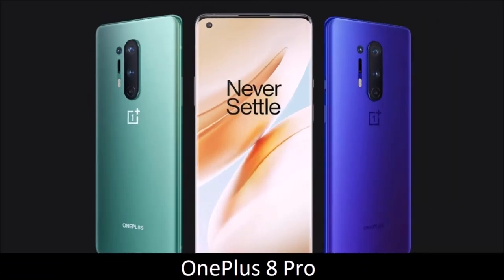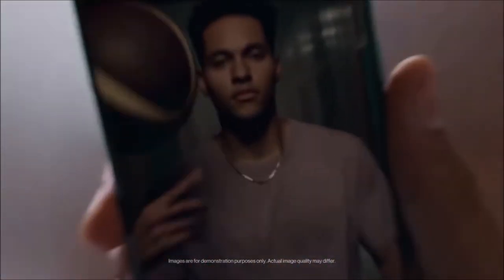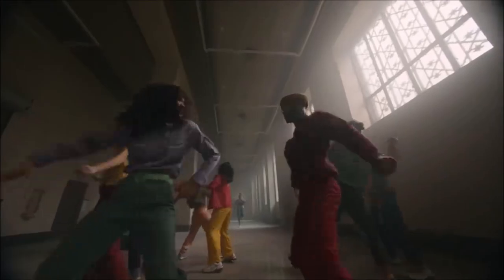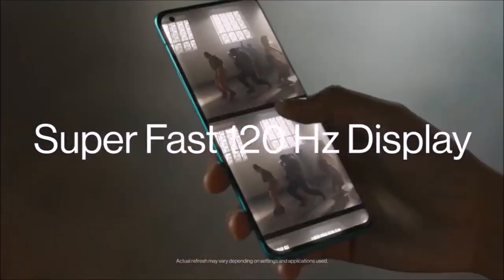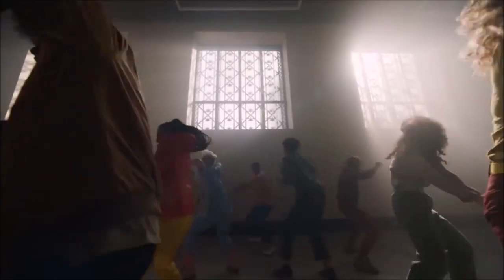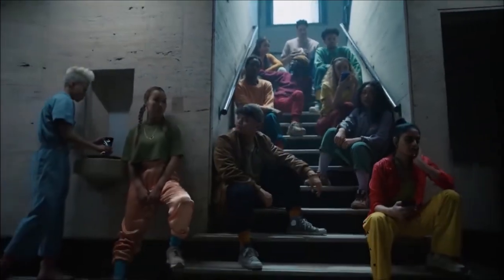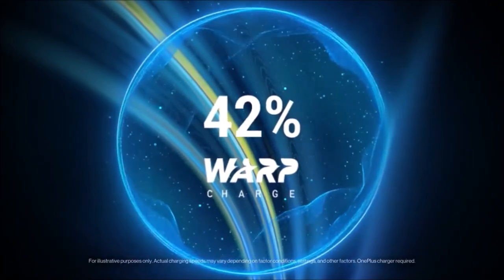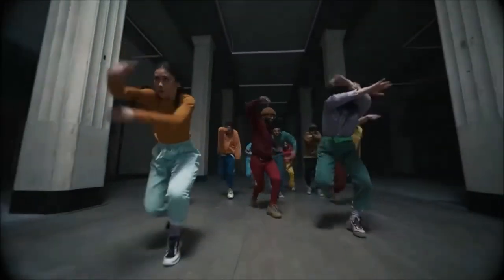OnePlus 8 Pro — the first OnePlus flagship. The OnePlus 8 Pro is a truly stunning device that offers unparalleled value because it manages to pack all the latest and greatest features we find on other flagships into a phone that costs less. First and foremost we have to talk about its striking Quad HD Plus display with a 120Hz refresh rate and support for HDR10+, the best one ever seen on a smartphone. The 8 Pro is also the first OnePlus phone to support wireless charging — in fact, it's the fastest wireless charging we've ever seen. The 8 Pro also features high-end hardware.